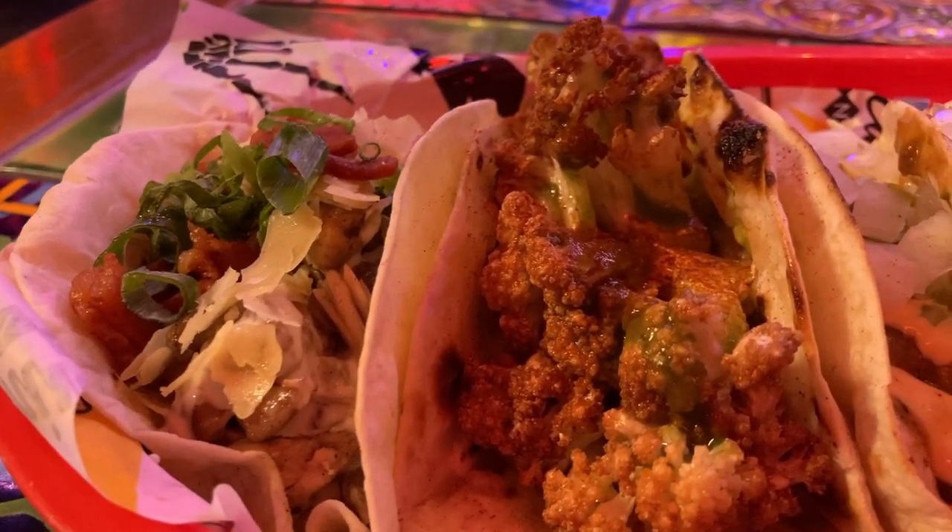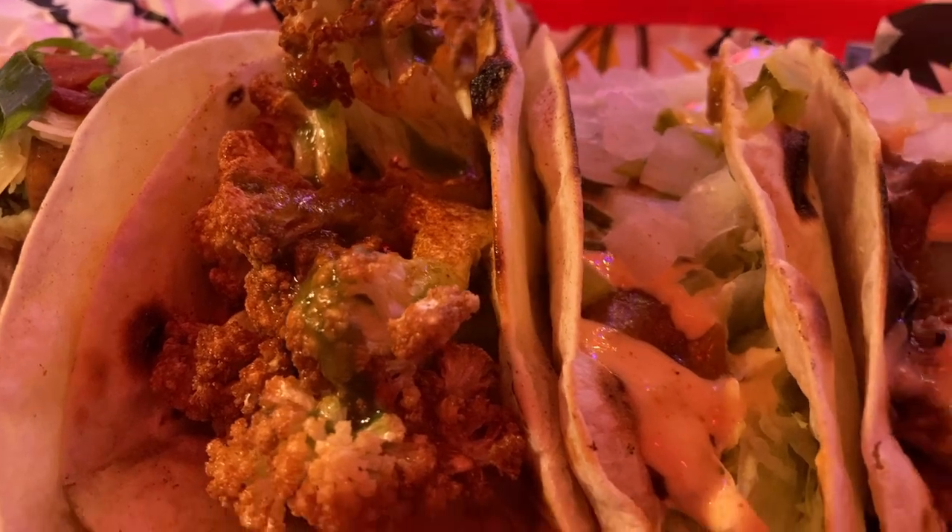Hola! Buenos dias! Muchas gracias. The freebies are good. How is it? Delicious. Really good. This one is really good — it's got chicken, lettuce, onion, and cheese, with little bacon bits. It's basically a chicken Caesar salad taco for $2. It's a bargain.